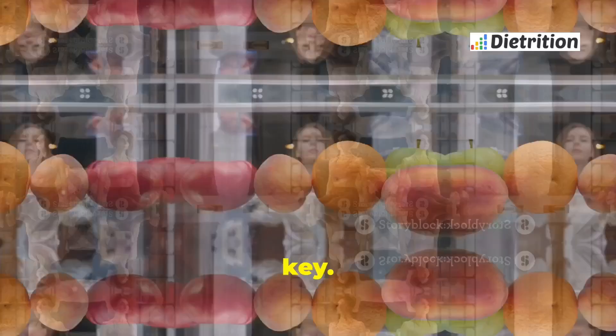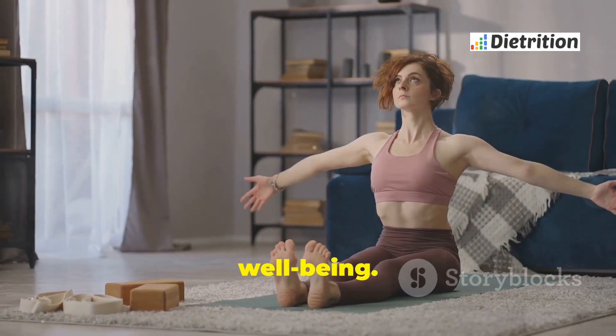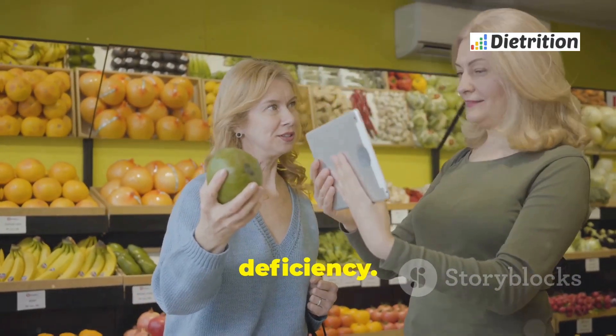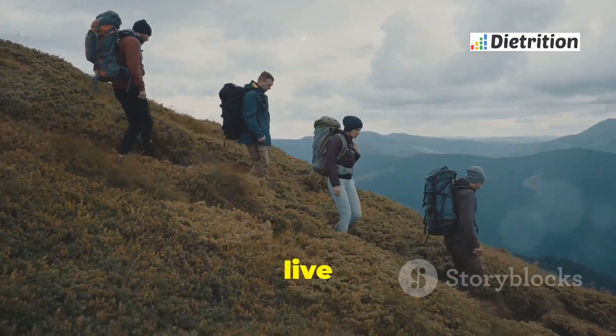Remember, diet management is key — it supports your overall health and well-being. By making informed choices, you can effectively manage G6PD deficiency. Take control of your diet and live a vibrant, healthy life.